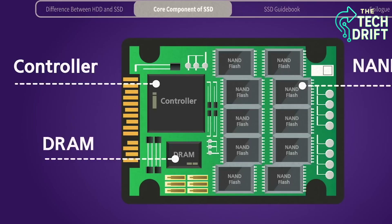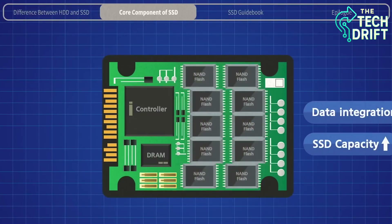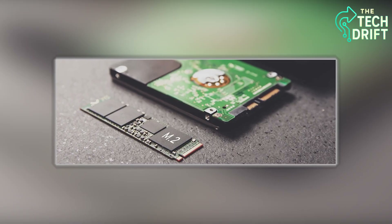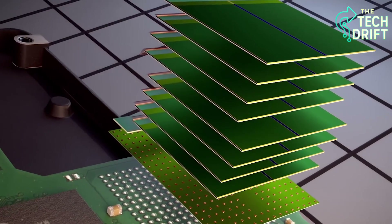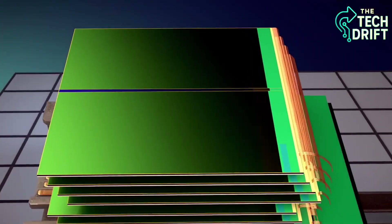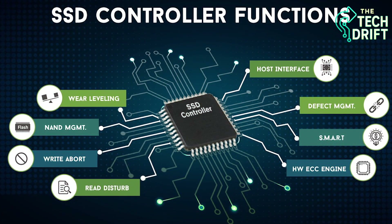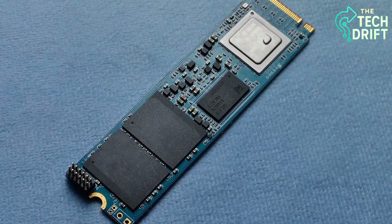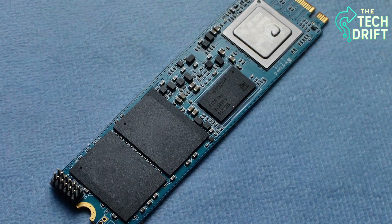When you save a document, the SSD breaks it into tiny chunks and assigns each chunk to a specific NAND cell, carefully organizing them so they can be found later. This process is lightning fast because the SSD's controller, a sort of brain, knows exactly which locker holds what. When you want to open that document, the controller retrieves those chunks and reassembles them in a flash. It's like having a super smart librarian who can find any book in a massive library in milliseconds, making SSDs not only fast but also super efficient at keeping your data safe and accessible.